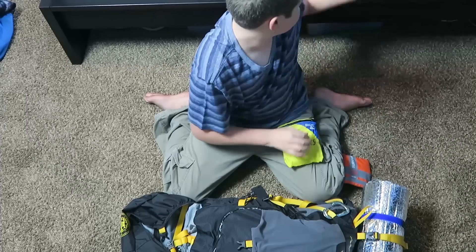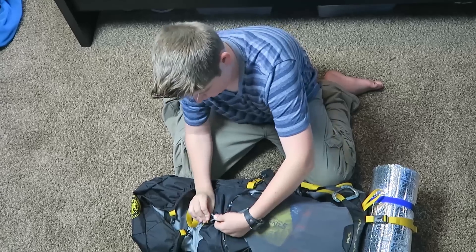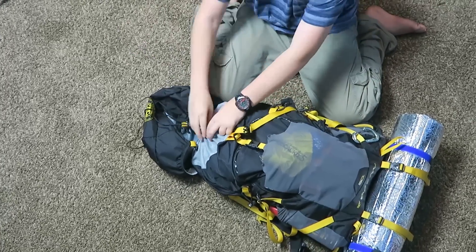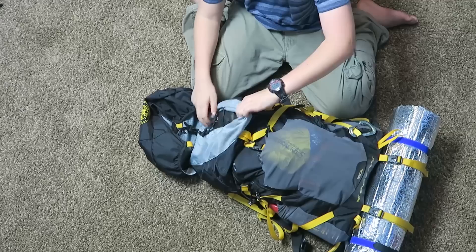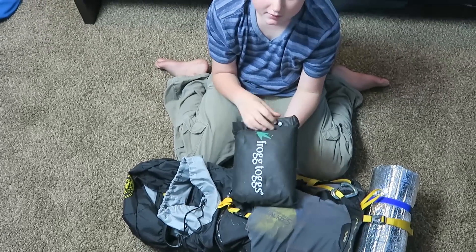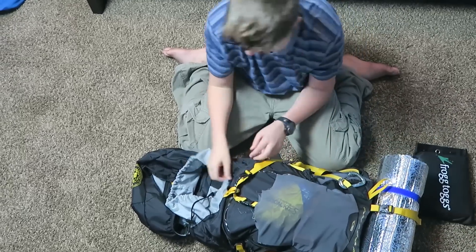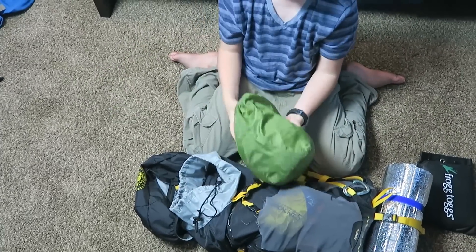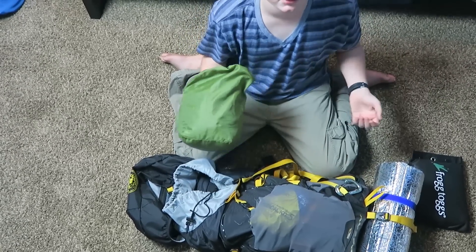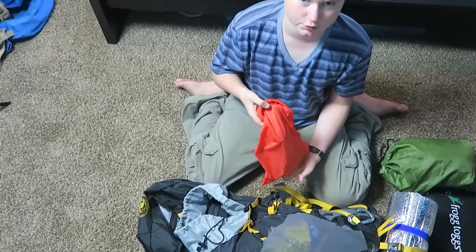My awesome solar light — I'm going to put that in the sun tonight. Then we have the inside: my sleeping bag, my rain gear, my clothes. But these are all like the things-to-do clothes, not extra ones.